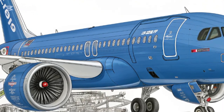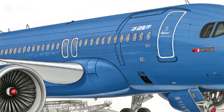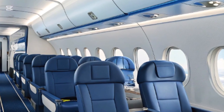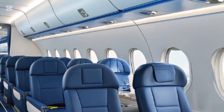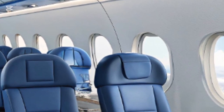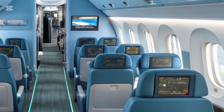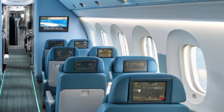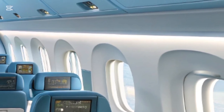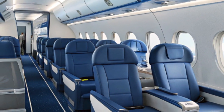The aircraft can cruise at a speed of Mach 0.78 and has a service ceiling of about 39,000 feet. With a capacity to carry up to 168 passengers depending on configuration, the C919 is designed to cater to high-density routes while maintaining comfort. It measures about 38.9 meters in length with a wingspan of 35.8 meters, allowing it to fit into existing airport infrastructure with ease. The use of composite materials and advanced alloys in its construction helps reduce overall weight and improve operational efficiency.